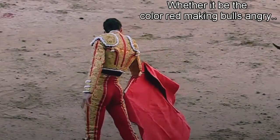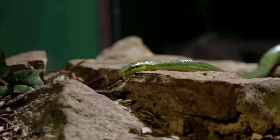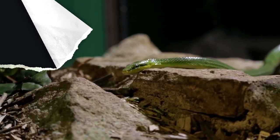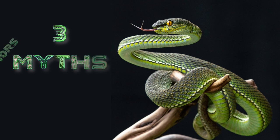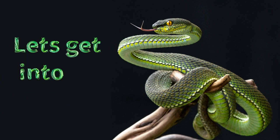Life is full of myths, whether it be the color red making bulls angry or the fact that we only use 10% of our brains. What if I told you that snakes are no exception to the realm of myths and mistruth? Today, we're going to focus on three myths associated with snakes and their behaviors. So, let's get into it.